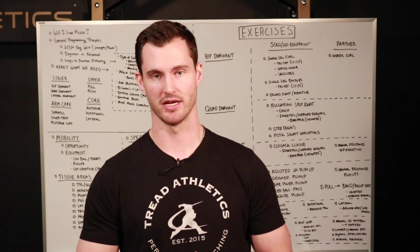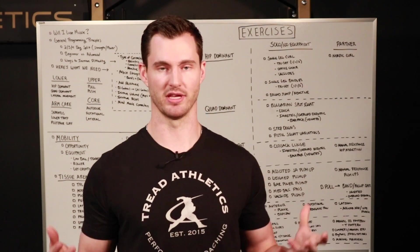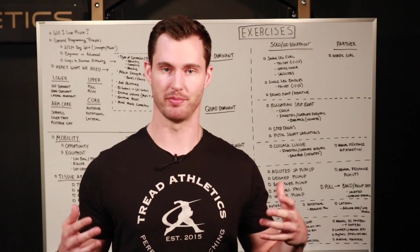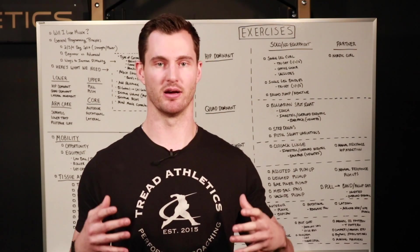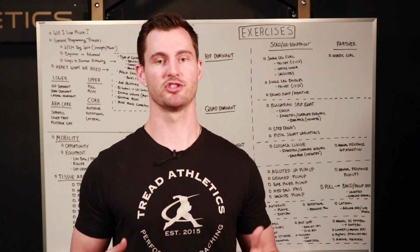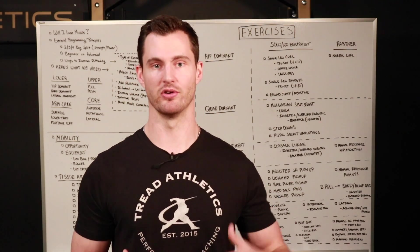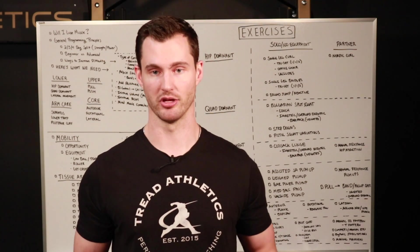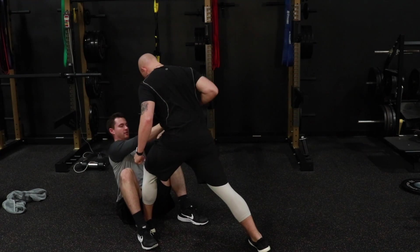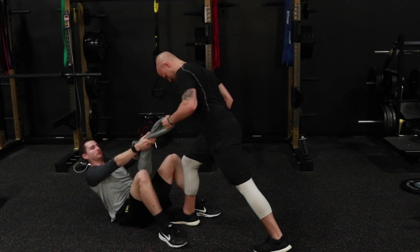Pulling exercises are tougher to do on your own with limited equipment. If you have a band, you can attach it to a pole and do band cable rows. If you have a doorway chin-up bar, that's a great option for vertical pulling — pull-ups and chin-up variations. You can also hang TRX or suspension straps from that pull-up bar and do single-arm rows or bodyweight inverted rows. For those without those options, I'll show a partner variation — manual low rows — that you can do if you have a buddy.